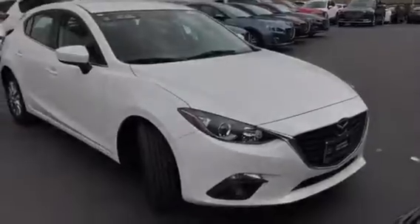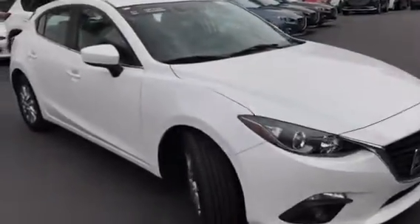Hey Kelsey, this is AJ from Capistrano Mazda. Thank you for your inquiry — let me give you a quick sneak peek of this nice Mazda 3 that we have here.